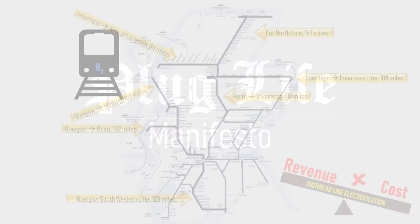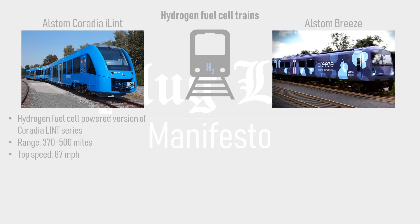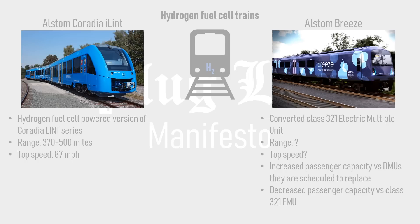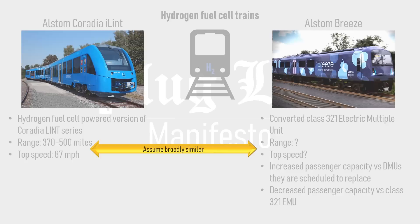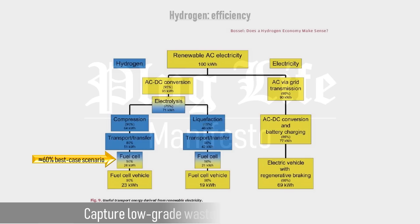Alstom have led the way in this sector with the Coradia iLint, a hydrogen fuel cell powered version of the Coradia Lint series, with a range of up to 500 miles per tank of hydrogen and a top speed of 87 miles per hour. Alstom have also unveiled the Breeze for the UK market — a converted Class 321 electric multiple unit — with range and top speed broadly similar to the iLint. Generally speaking, the source-to-wheel efficiency of a fuel cell train is less than one powered by a battery. The fuel cell itself tends to have a best-case efficiency of about 60%, though low-grade waste heat could potentially be captured for cabin heating in colder weather.